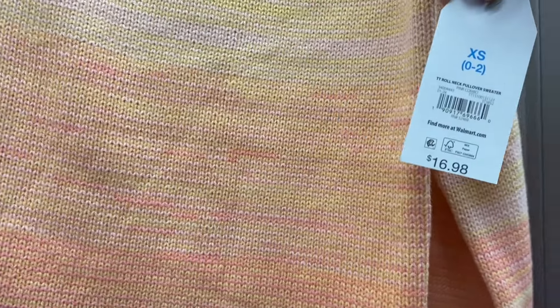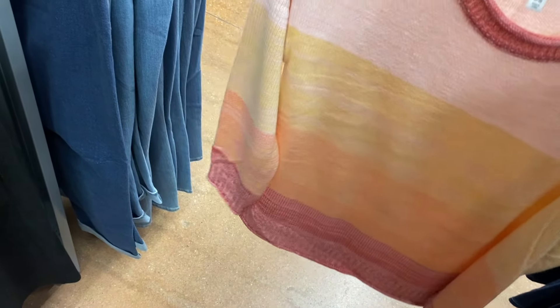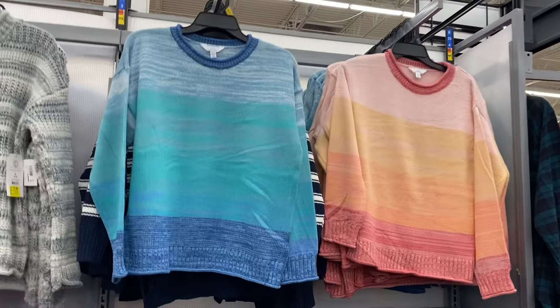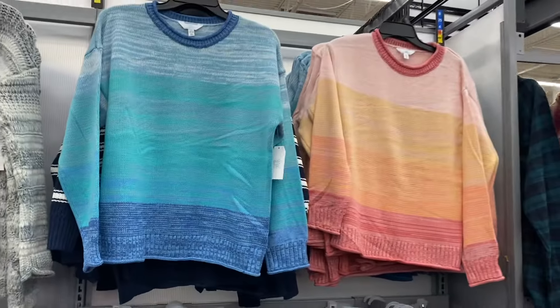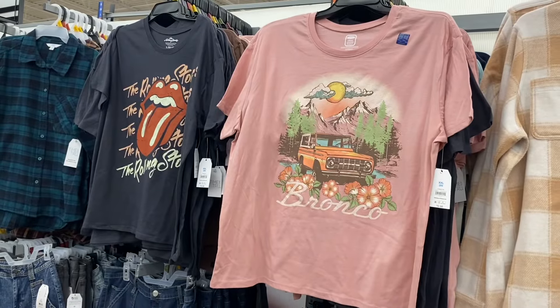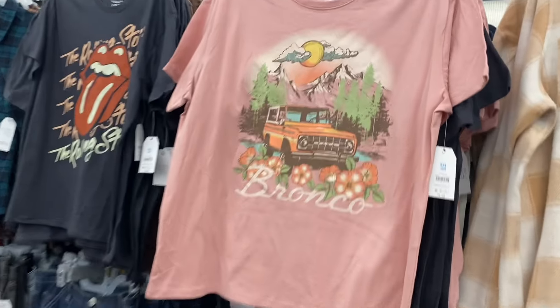On the right they have this awesome roll neck pullover sweater for $16.98. They had something like this a couple years ago. The other ones looked more stitched — this one looks more knitted. They also have another blue-green roll neck one for $16.98. It kind of reminds me of the teal one we saw earlier, but this is a sweater. So much new stuff!